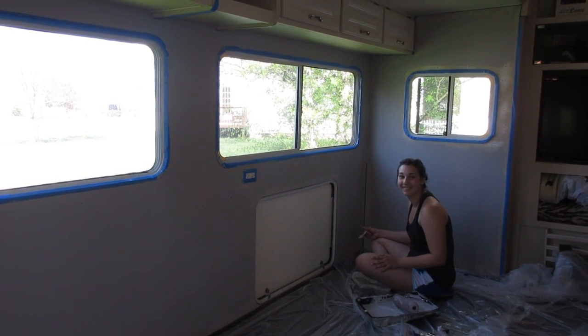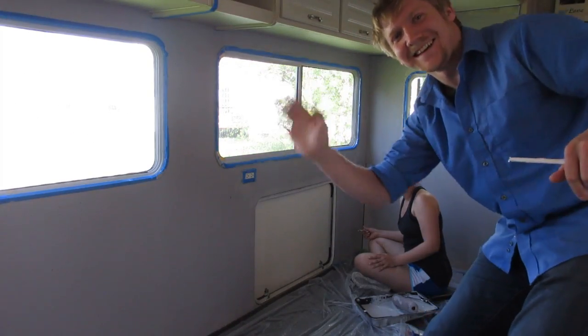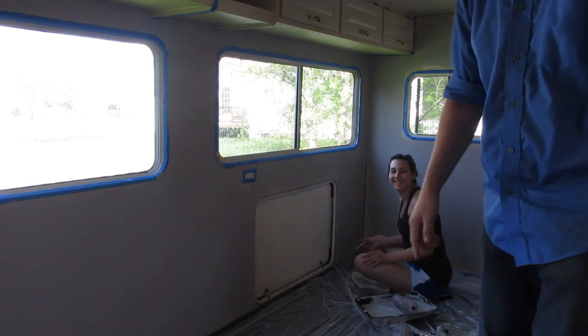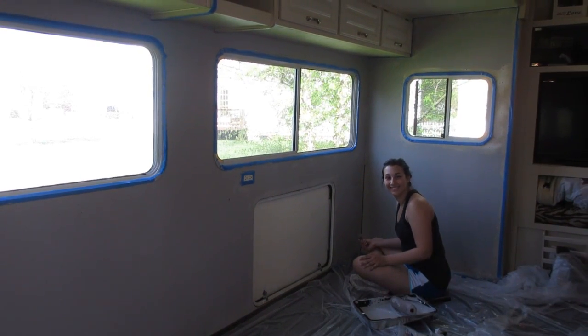This is Justin and I'm recording Joelle painting. I just wanted to get in a video really quick. This is Joelle — she's rocking it. But the camera's going to die, so catch you later.